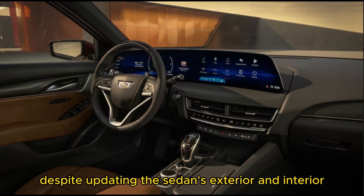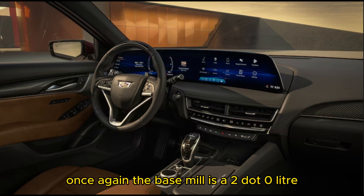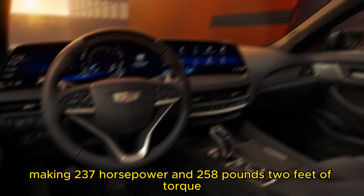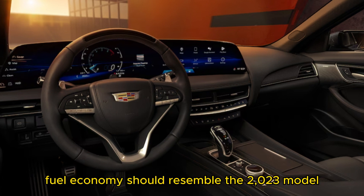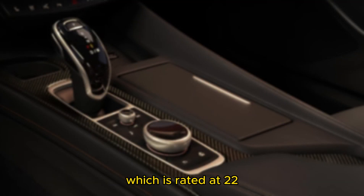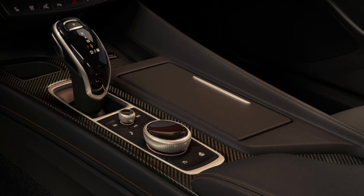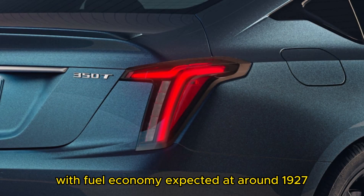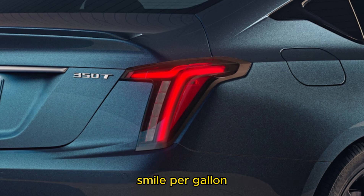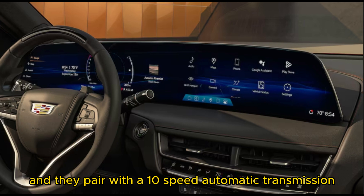Despite updating the sedan's exterior and interior, Cadillac isn't changing the engines this year. The base mill is a 2.0-litre 4-cylinder making 237 horsepower and 258 pound-feet of torque. Fuel economy should resemble the 2023 model, rated at 22–23 city and 30–33 miles per gallon highway depending on configuration. Next up is a 3.0-litre V6 packing 335 horsepower and 405 pound-feet of torque, with fuel economy expected at around 19–27 miles per gallon. These engines offer a choice between RWD and AWD and pair with a 10-speed automatic transmission.